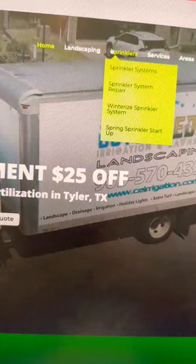Let's look at this irrigation company that we designed a website for, to give you an example of how to structure the menu and navigation so Google can best find who you are and what you do.